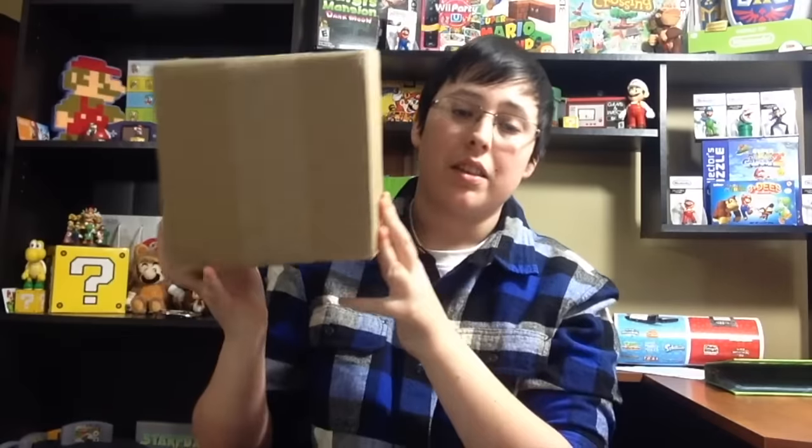What is going on guys, it is Mason here today with a brand new video! Before we get started with this box — which you already know what it is by the title — I gotta talk about something I never really made a video of that I forgot to mention in my Christmas special.